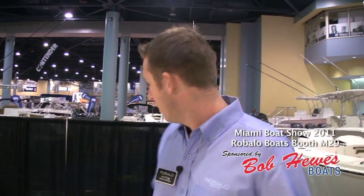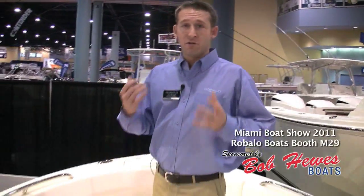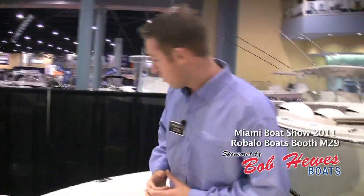Starting off, I'm going to show you the 2011 R227 Robalo, which is probably our most versatile boat in the entire line. It's a combination of fishing, family, friends, fun, and sandbar boat, with tons of features including fishing features, cruising features, and all the creature comforts of home.